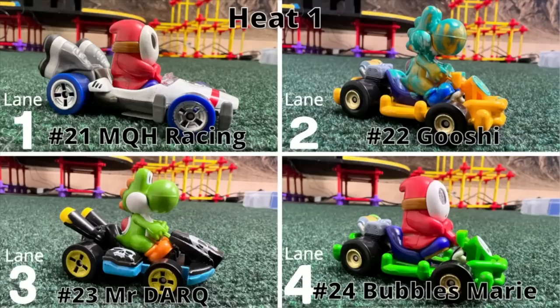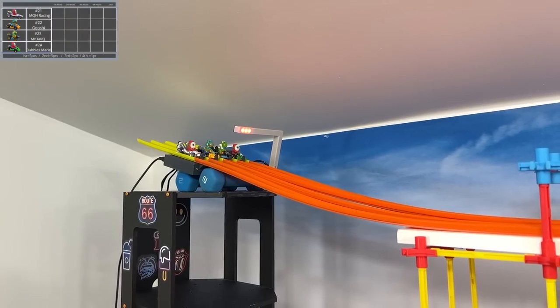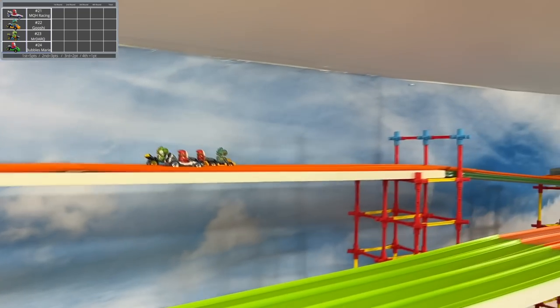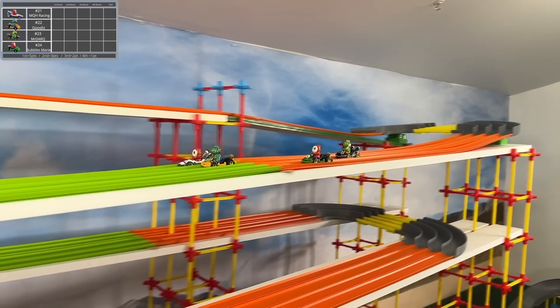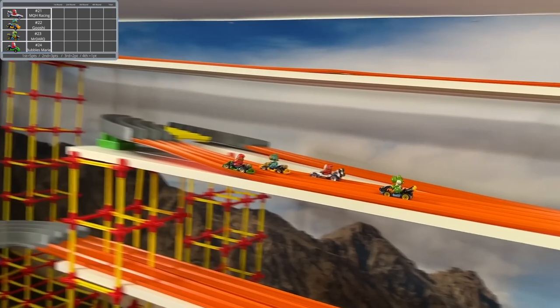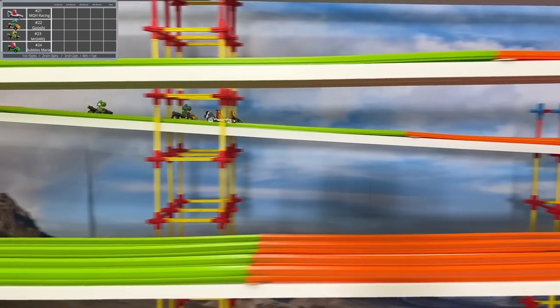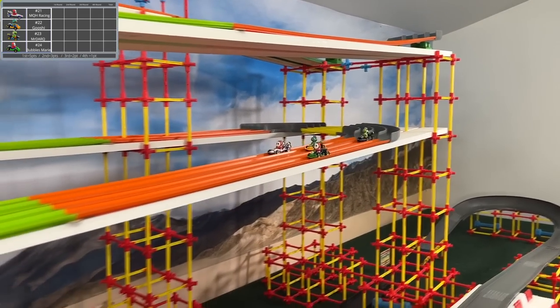This is the second group. We got MQH Racing with a Shy Guy B-Dasher, Gushi with Yoshi in a pipe frame painted nicely, Mr. Dark with Yoshi in a standard cart, and Bubbles Marie with a Shy Guy in a pipe frame. That's an interesting one, and a fast one right now — I've never seen Shy Guy race in a pipe frame in these Mario tournaments, and it seems to be an interestingly useful combination.